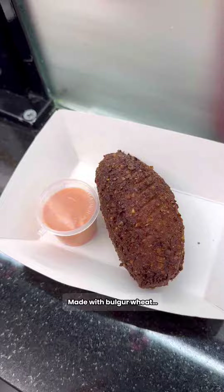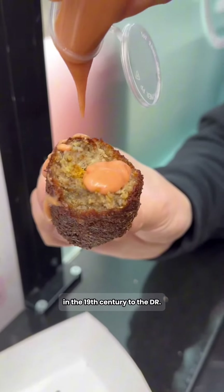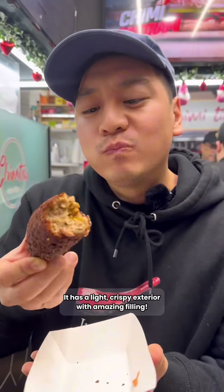This is their Quipe with beef. Made with bulgur wheat, it's super delicious. Middle Eastern Lebanese immigrants brought this in the 19th century to the DR and now the DR is repping strong. It has a light crispy exterior with amazing filling.